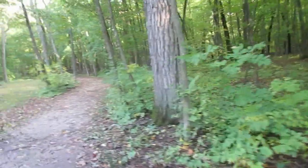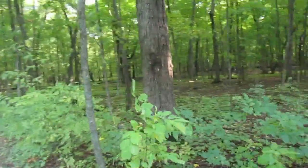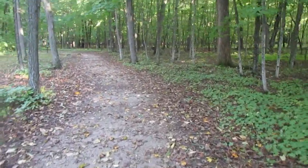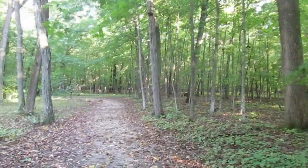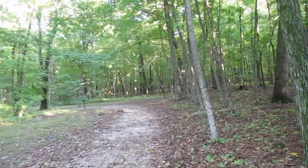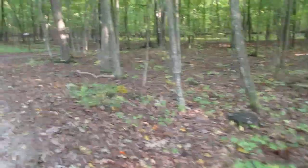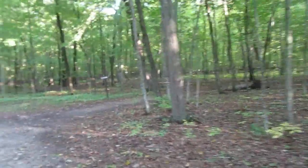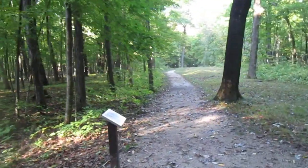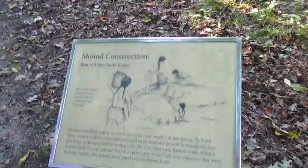Old Native American Indians are buried around here — the remains. There are probably some more mounds up this way. How did they build the mounds? They probably put the kids to work and gave them pails!